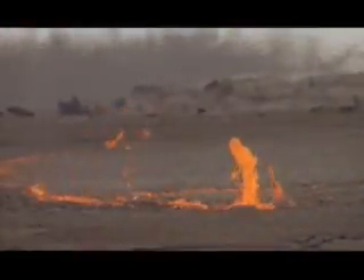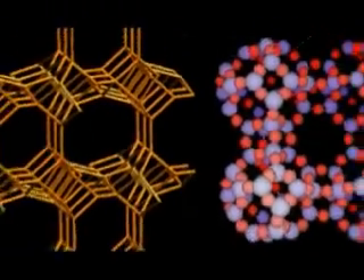Zeolites are unique minerals. They're formed in volcanic eruptions. When a volcano erupts, the lava and the ash goes into saltwater and freshwater playa lakes, and it forms these open minerals with cage-like structures. They're also one of the few negatively charged minerals found in nature. Because of their cage-like structure and their negative charge, zeolites have the ability to draw to themselves heavy metals, toxins, and compounds like nitrosamines — drawing them into the cage and removing them from the body.